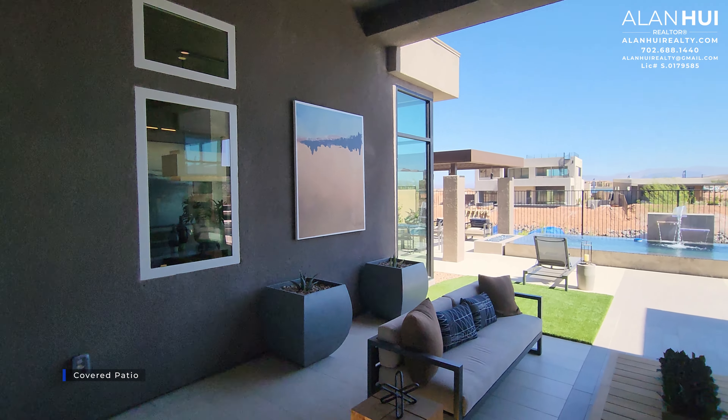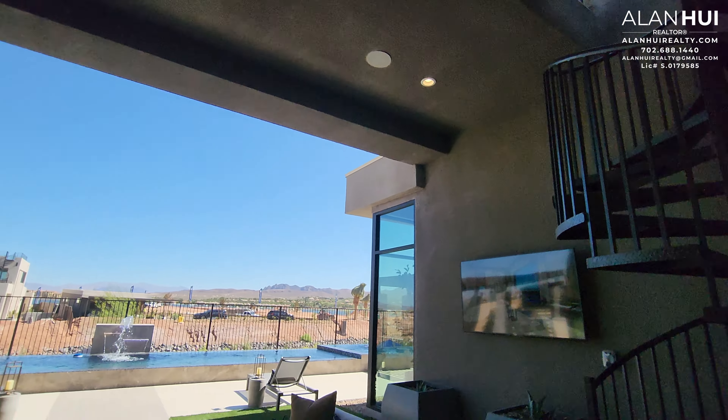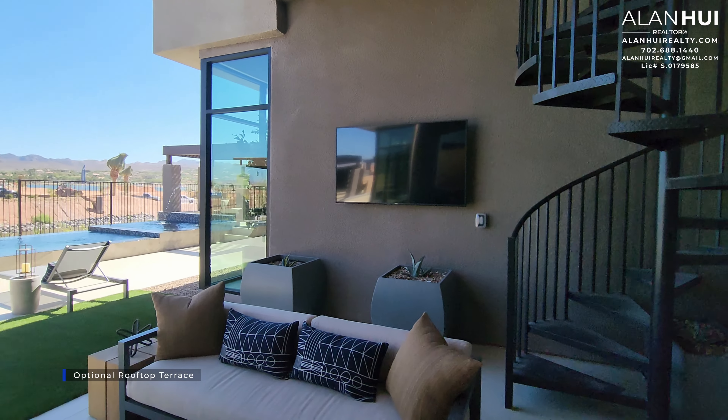These 18-foot bi-fold doors give you that beautiful indoor-outdoor living space that leads you right to your covered patio. This covered patio is included and measures 23 by 20, and is also 13 feet high.